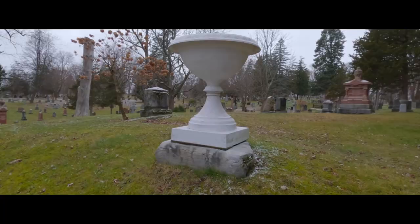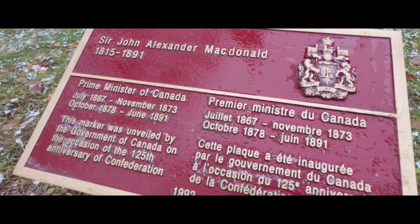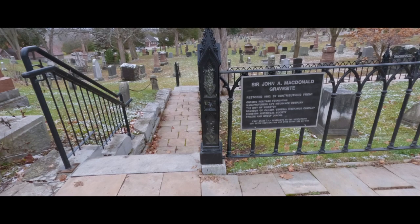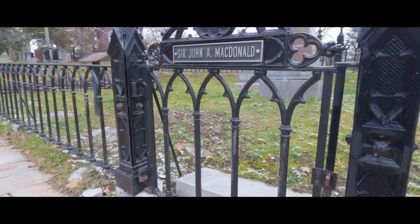More than 46,000 individuals are interred here within the grounds, and it is the final resting place of many prominent Canadians, including the eighth National Historical Site: the burial site of Canada's first Prime Minister, Sir John A. Macdonald. The grave site of Sir John A. Macdonald and his family plots were recognized as a National Historical Site of Canada on May 19, 1938.